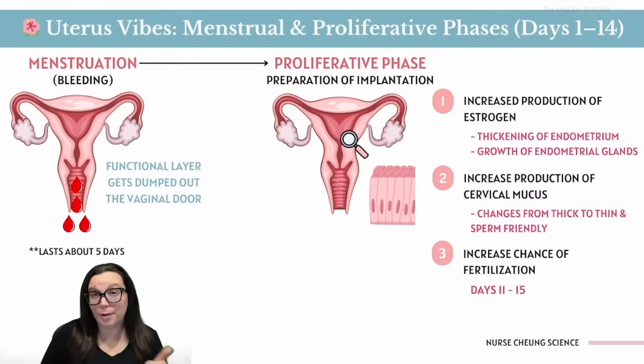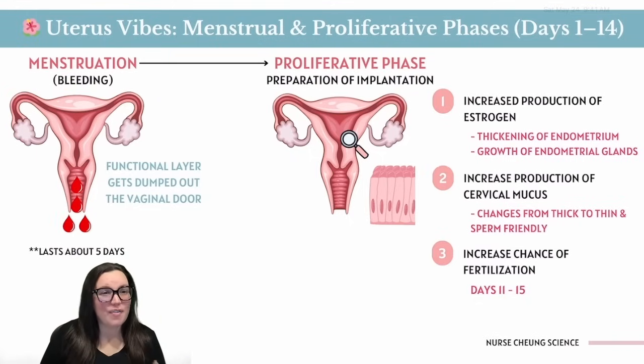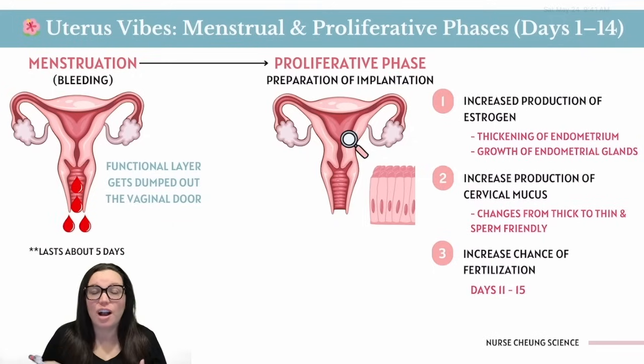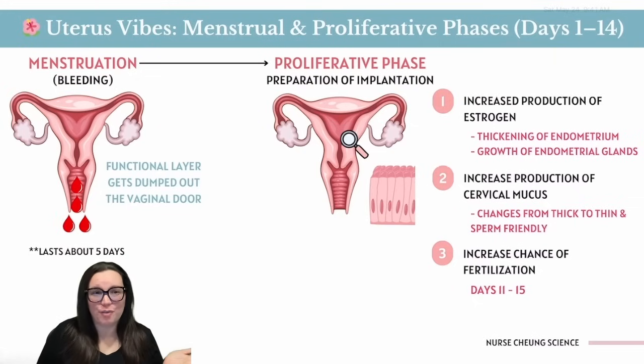While the ovaries run their egg bootcamp, the uterus is doing its own thing. Act one: the menstrual phase — the uterus's version of a breakup and a closet purge. With no pregnancy, the functional layer of the endometrium dumps out through the vaginal opening in the form of your period. The menstrual phase usually lasts approximately five days.